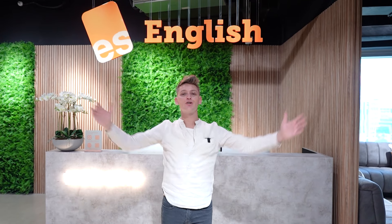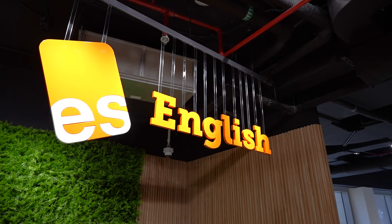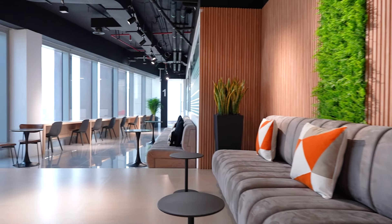Welcome to ES English Dubai. Let's take a walk around the school. Here at ES Dubai we have a warm, welcoming, dedicated staff.